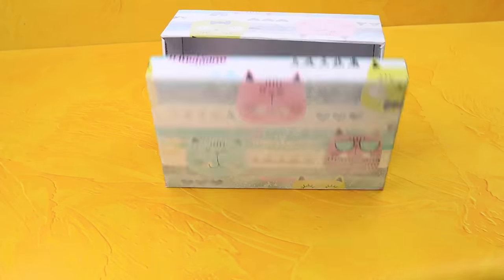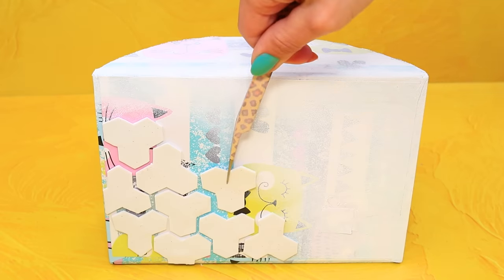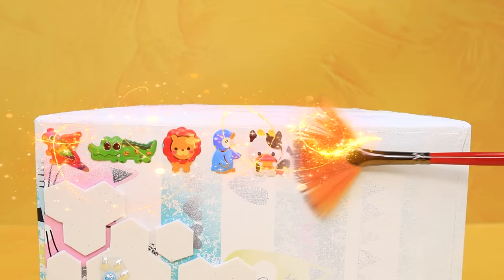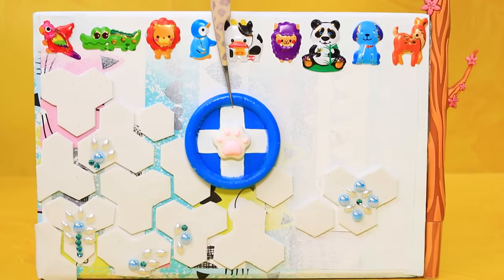Take a box. We made a frame. A cardboard sheet broke into details. Put honeycombs. We made a beautiful mosaic. There are stickers of cute animals along the side. These are pointers. A logo with a paw decorates the stand.